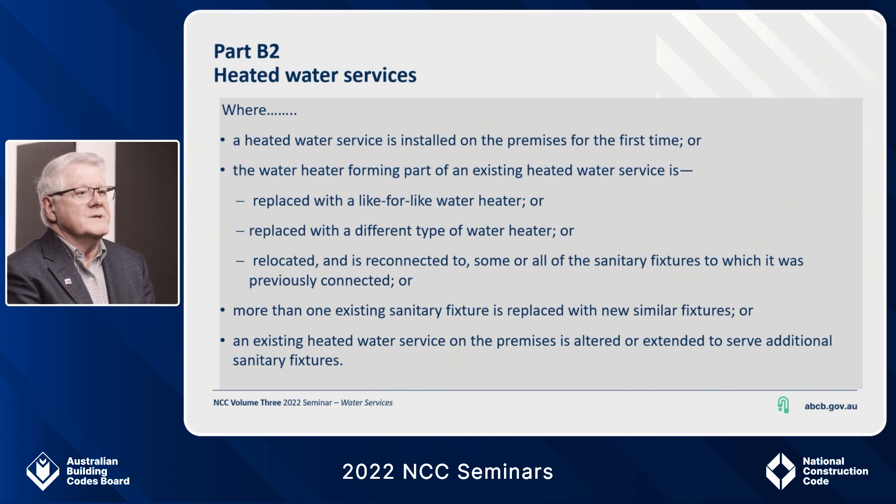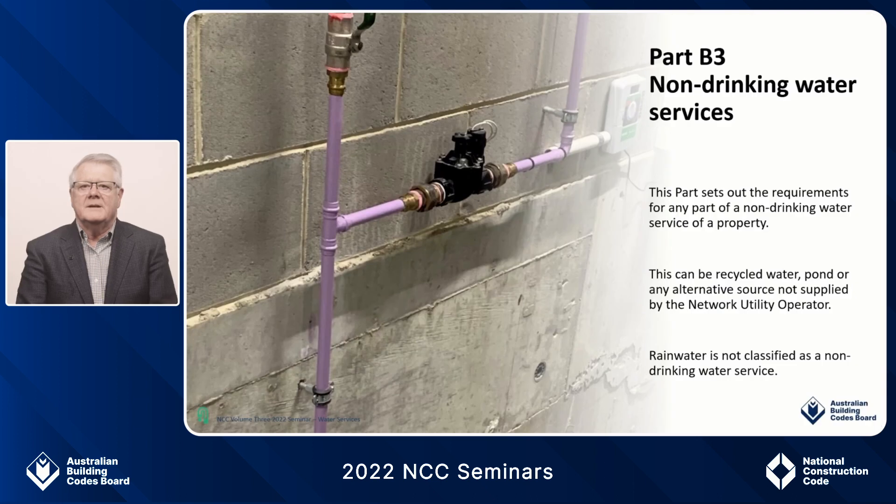I would like to let the audience know that the work on scald prevention done by the ABCB office and the plumbing codes committee has attained international recognition, and many hospitals and burns agencies around the world have cited this work as integral steps in reducing tap water scalding. It sort of makes you feel good that you really make an impact to keep Australians safe in the bathroom. Moving on to Part B3 non-drinking water: a non-drinking water service must not be connected to any outlet that supplies water for human consumption, food preparation, food utensil washing, or personal hygiene.